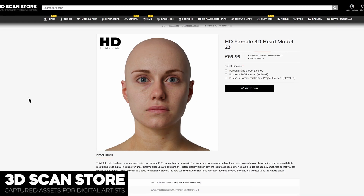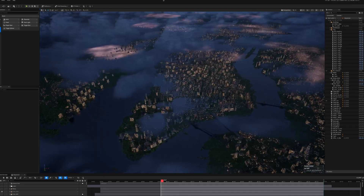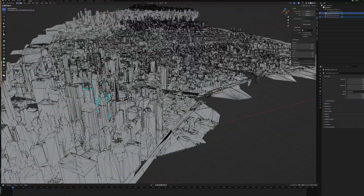Hiding the gizmo and all the other elements made the viewport look way less cluttered. For the Metahumans, I used high-resolution heads from the 3D Scan Store and converted them using the Mesh to Metahuman tool. For the environments, I created a 1940s New York City vibe using Google's Earth API.